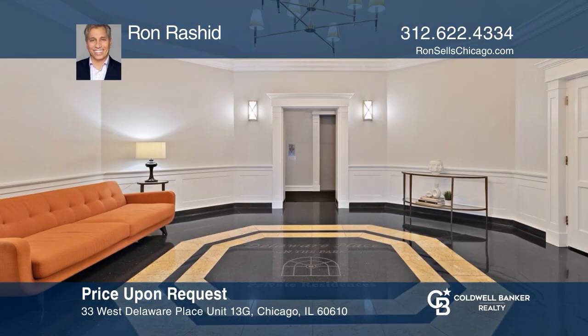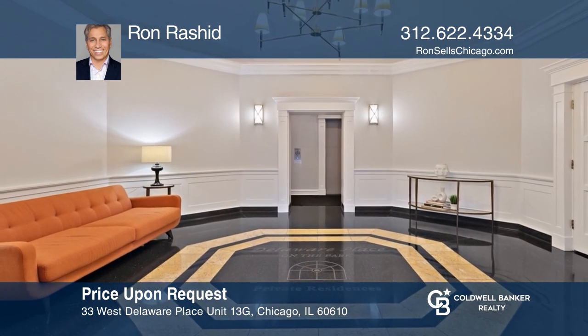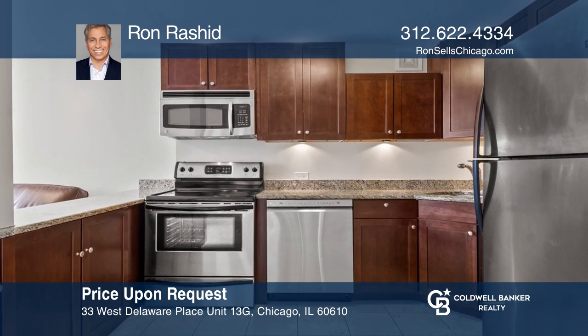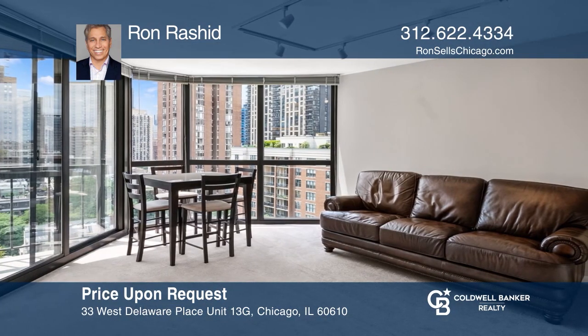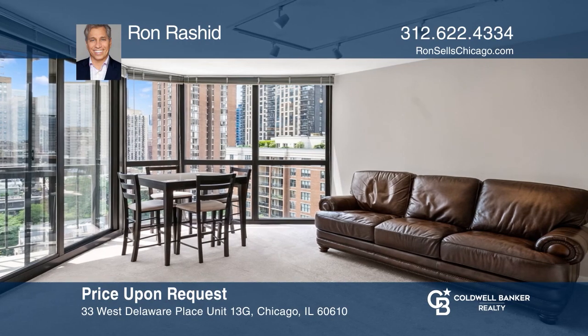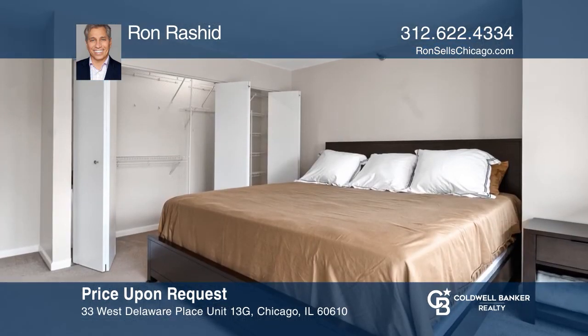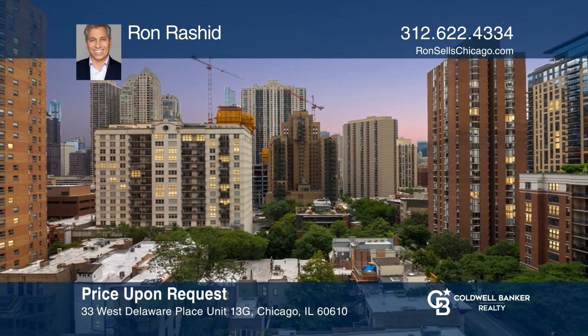Live in the heart of the Gold Coast. 33 West Delaware is conveniently located to Washington Square Park, world-class restaurants, the lakefront, shopping, and more. Facing south, the condo features an open floor plan for entertaining, with a large balcony for taking in the city views. Well run, with endless amenities. Schedule a time to tour your new home today by calling Ron Rashid.